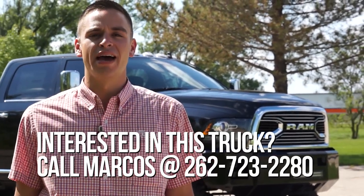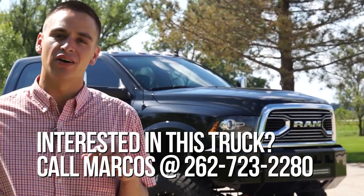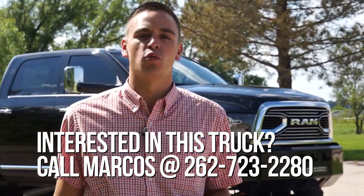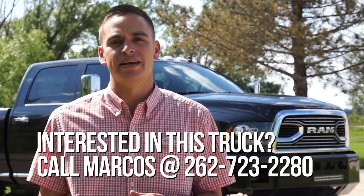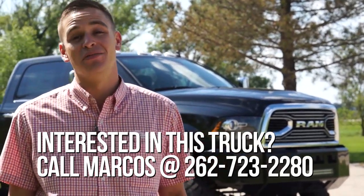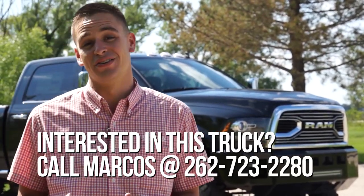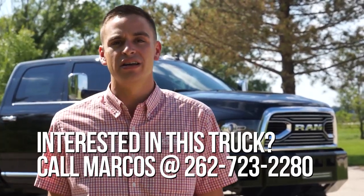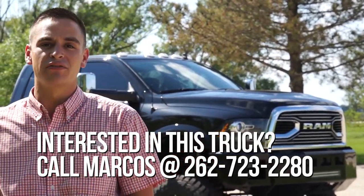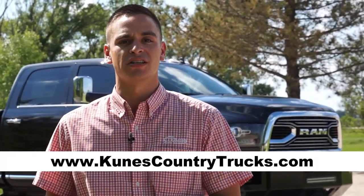Hello everyone, thank you for watching Mad Trucks with Marcos. Today we are checking out this beautiful 2018 Ram 2500 Limited. This truck was built by Kelderman Air Suspensions and it really is one of the nicest trucks I've seen. Please subscribe to our YouTube channel if you haven't already — it allows us to do more cool stuff, and you can check out our custom truck inventory at cuniscountrytrucks.com.